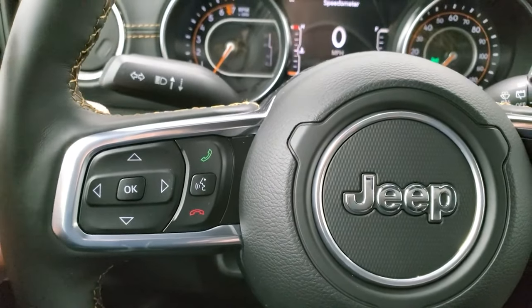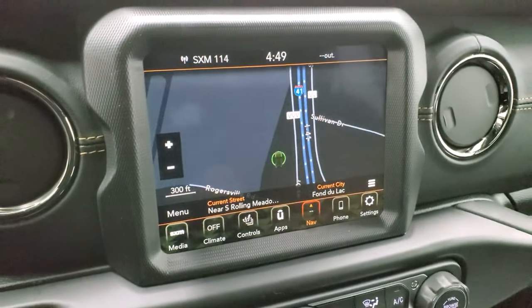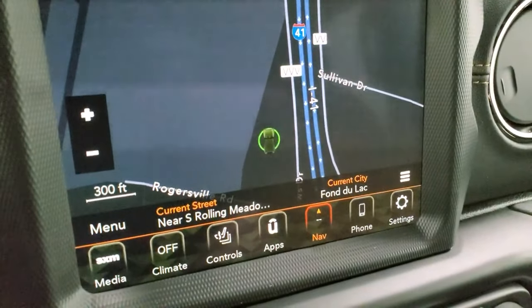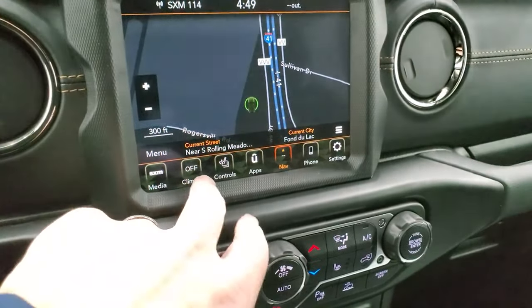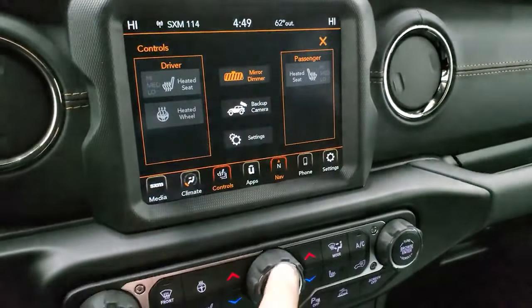The information cluster features a seven-inch LCD display with digital speedometer and compass display — you can change those corners to read whatever you want. It has the heated leather-wrapped steering wheel with copper stitching all the way around, top and bottom. Cruise control, adaptive cruise control, Bluetooth, and information center controls are on the left of the steering wheel, with audio controls on the back. This one has the 8.4 4C radio with SiriusXM capabilities, climate controls, heated seats, heated steering wheel, and backup controls all accessible on screen.